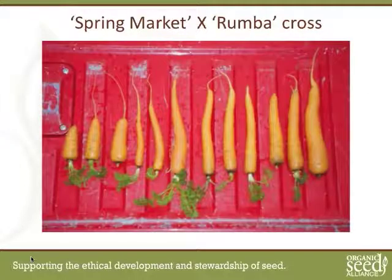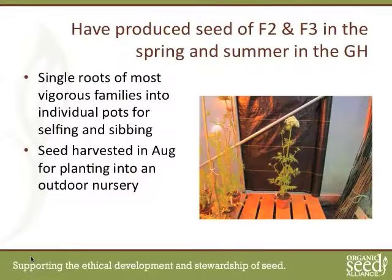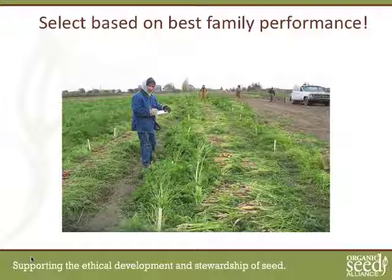We made crosses between these varieties, and you can see the kind of variation in the segregation. We took the F1 roots, put them into pots in the greenhouse — single root in a single clay pot. We take carrots harvested in February after they've been screened for ability to go through winter, take them into the spring and summer greenhouse to make seed, and get back to the field in late August into the outdoor nursery to repeat the cycle and put them through winter again. We've done that successfully now for a couple of generations, into F3s and F4s.